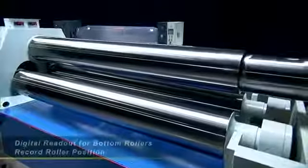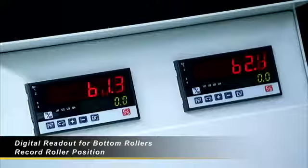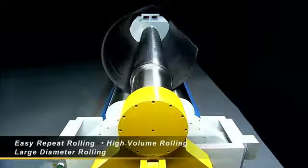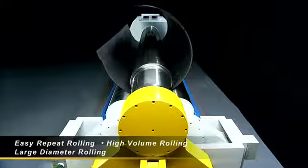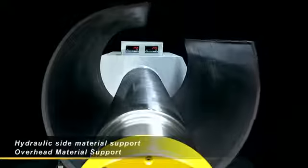For high volume bending, the HR 0613 comes with a digital readout for the bottom rollers. This allows you to record the bottom roller positions during the initial roll and then use the same settings again and again for high volume rolling of construction components.